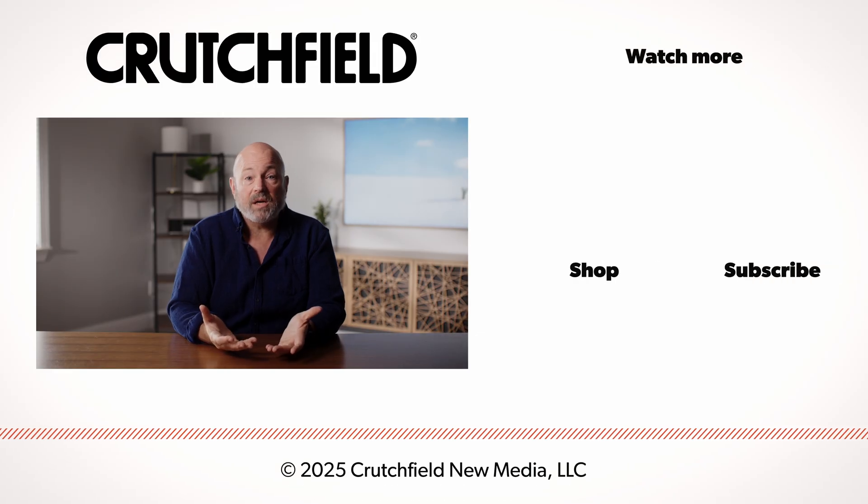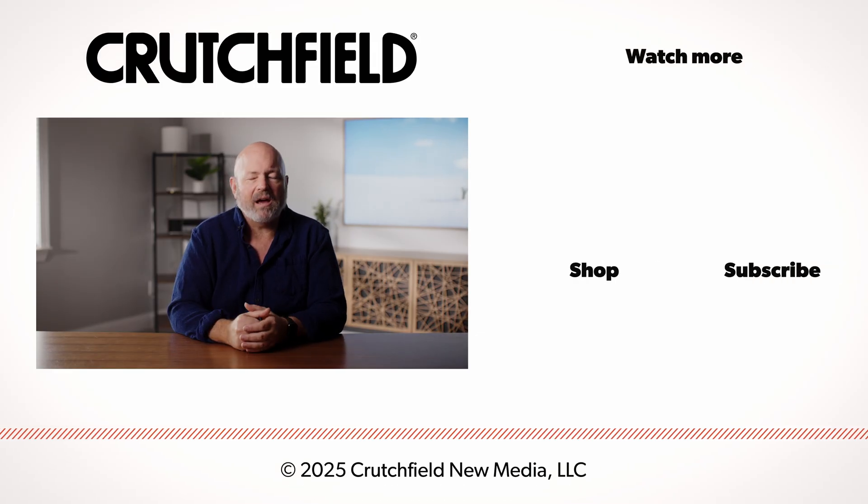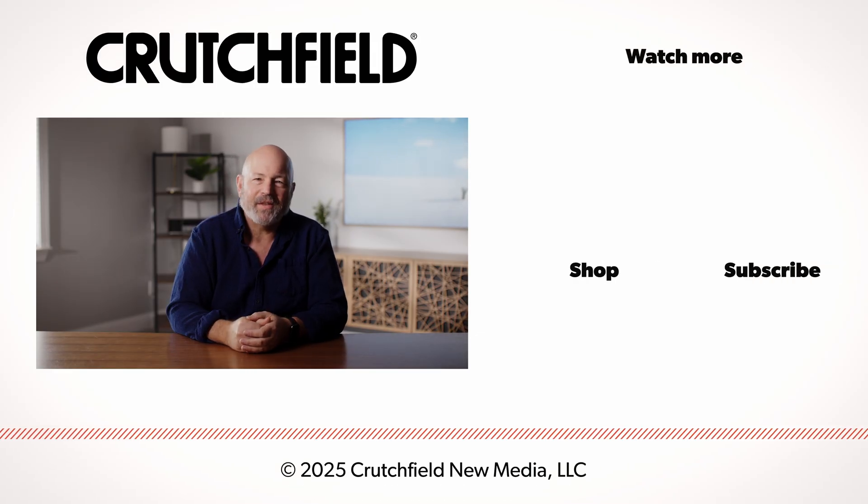As you shop for stuff on crutchfield.com, you'll see links to relevant articles and videos. Click on those for some deeper dives, educate yourself, and you'll shop smarter. Or just reach out to us and let one of our advisors do the heavy lifting for you. Thanks for watching.